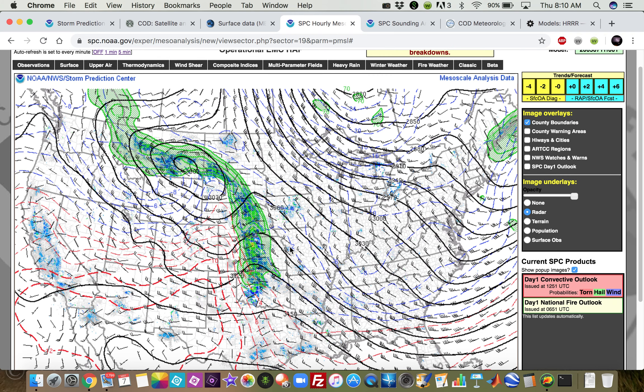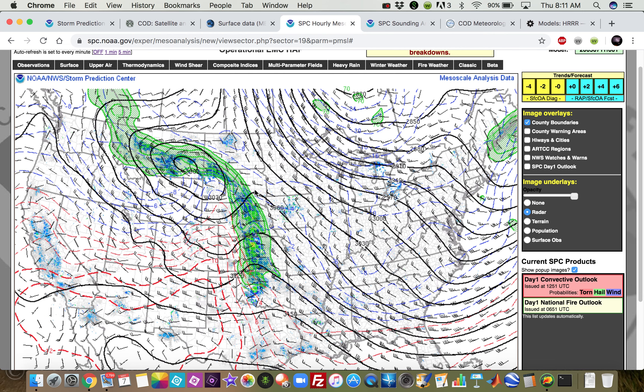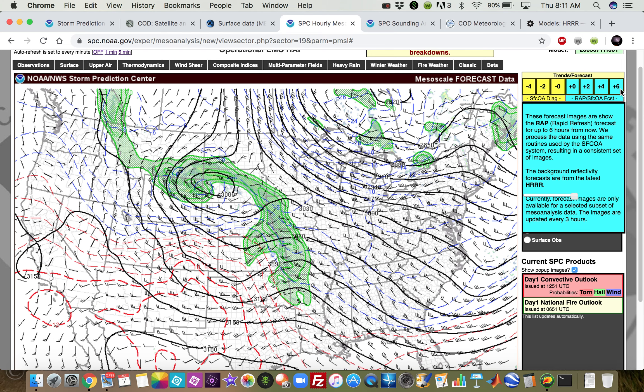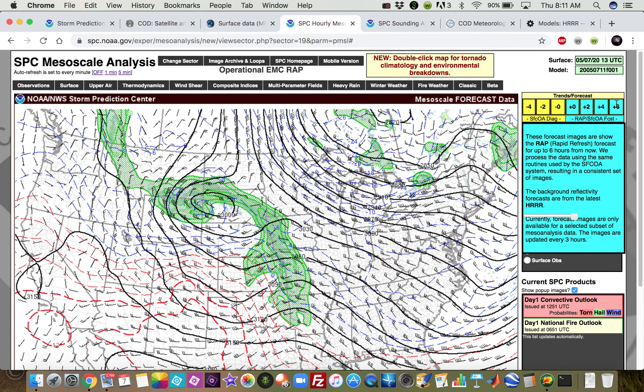At 700 millibars, we can see a nice shortwave across the high plains just to the lee of the Rockies, with a moisture tongue coinciding with where our showers and storms are firing up this morning. That shortwave will move off to the east as the day progresses. Six hours from now at 19Z, we have a little shortwave left in western Oklahoma, and in eastern New Mexico you could argue there's one that could help us later this afternoon if it enters our target area.